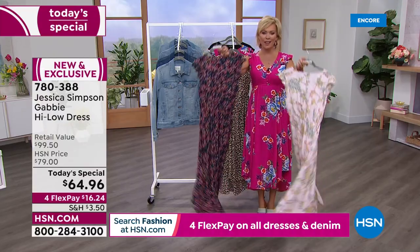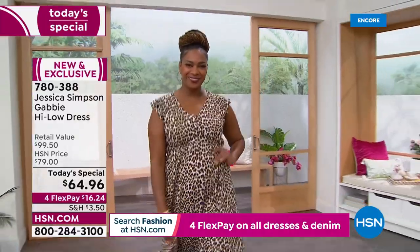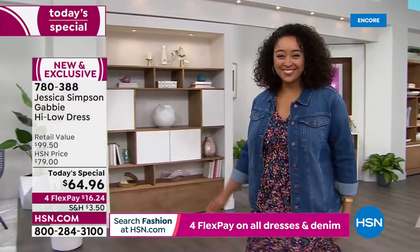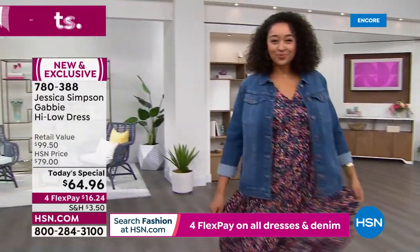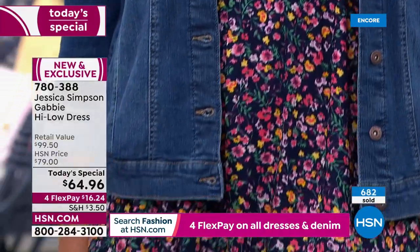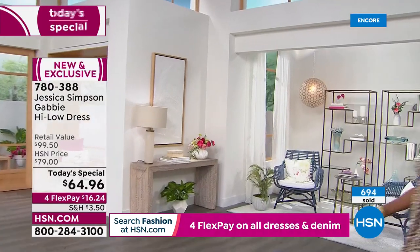We are just beyond thrilled to have Jessica launch our big spring fashion event. This is going to be going on for days as we want you to be ready for when the warm weather hits your area. There is something to be said for not only a long gray drab winter — the bright fun colors can really do something special.